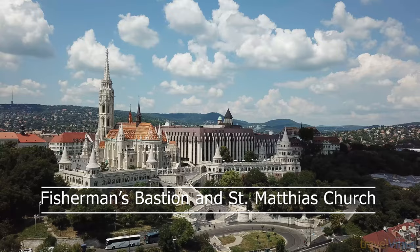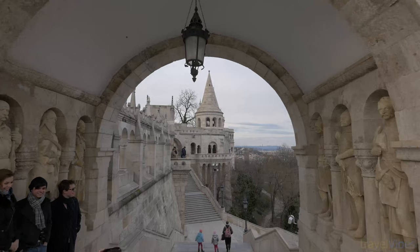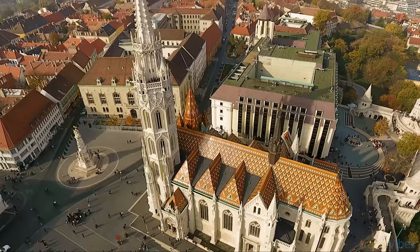Number 2: Fisherman's Bastion and Saint Matthias Church. The Fisherman's Bastion is a neo-Romanesque terrace that offers panoramic views of the city. It has seven stone towers built to symbolize the seven chieftains who founded Hungary. Originally built in the 1700s as part of a castle, it was said that the walls were protected by the guild of fishermen who lived under them — hence the name.